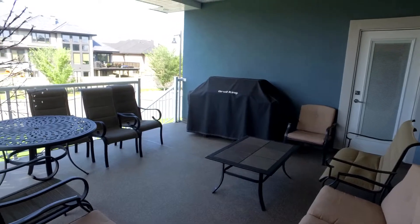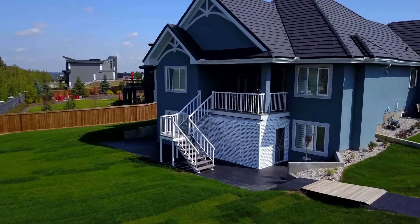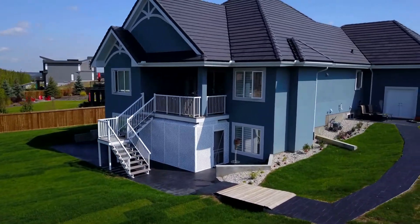Beautiful southwest sunny exposure. As you can see from this shot, we have a lower patio and an upper deck. Both of them are covered and both of them have LED lighting.